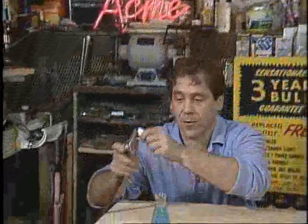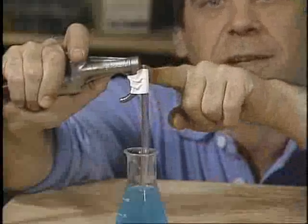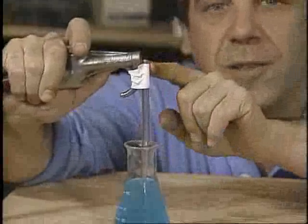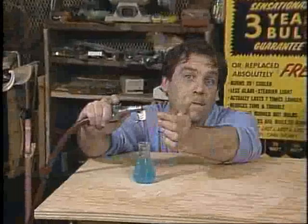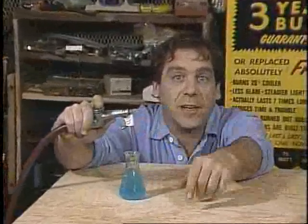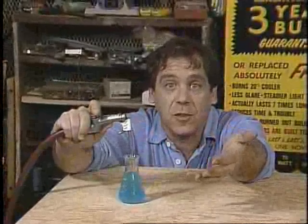Here's the basic idea behind carburation. A fast-moving stream of air passes a small nozzle, and that fast-moving stream of air creates a low pressure near the nozzle — that sucks the fuel out. Because the nozzle's small, the fuel enters the airstream as tiny droplets. By selecting the correct size nozzle, the mixture of air and fuel can be controlled.